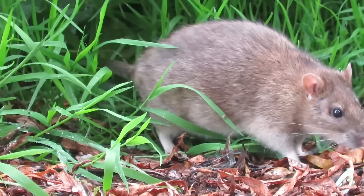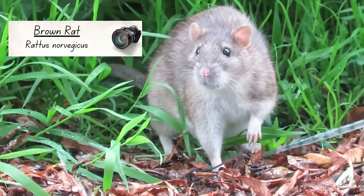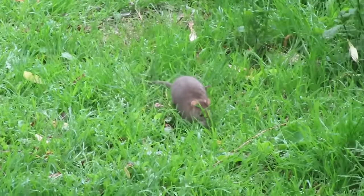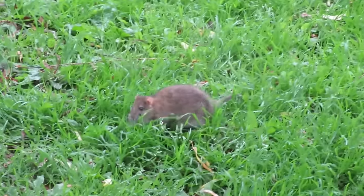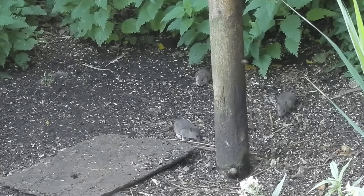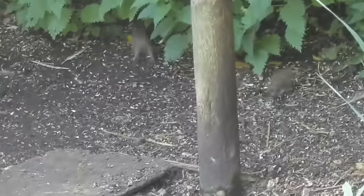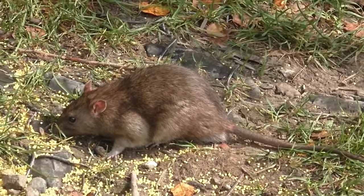One rodent that's common around farmland but is not usually on the menu for grass snakes is the brown rat. Like so many other species in this video, brown rats are another non-native, but unlike the others they were probably introduced by accident. Although rats have long been associated with the Black Death, brown rats had nothing to do with it — they didn't arrive in this country until the 1700s, more than 350 years after the Black Death had ended.